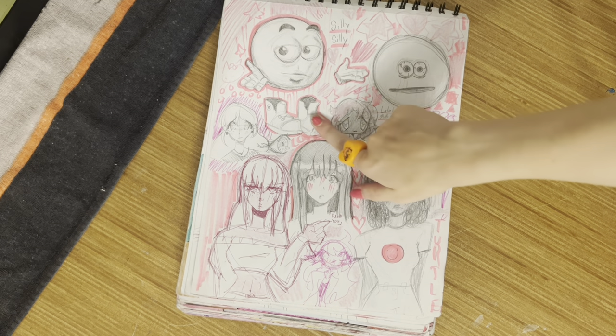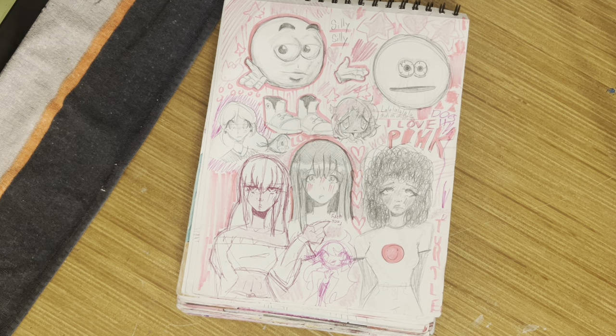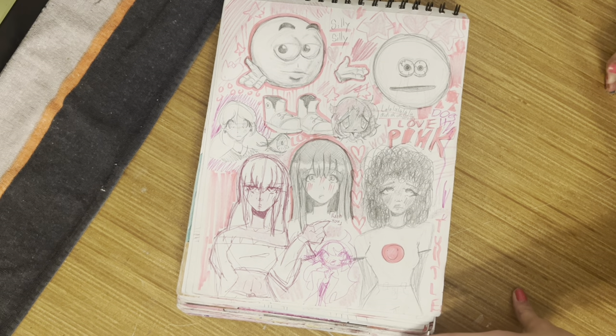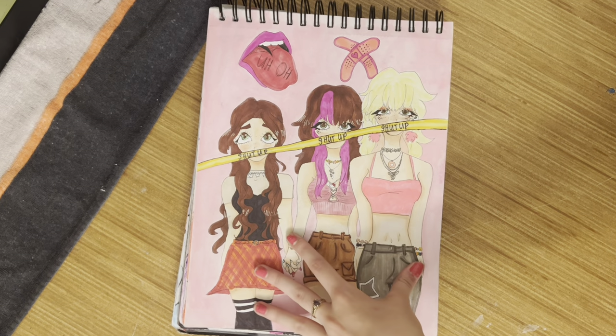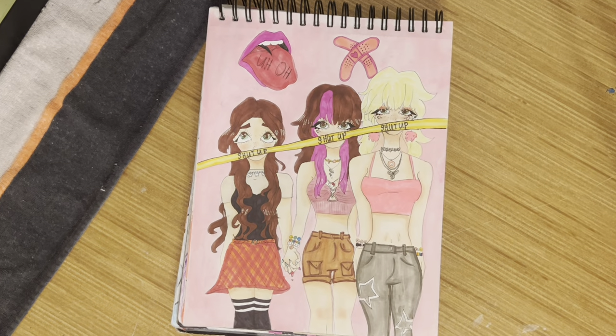Hey, those are actually good shoes — I drew some good shoes, that's pretty nifty. Basically I drew a bunch of different phases of me — there's lots of meaning behind this but I don't want to go into all that.